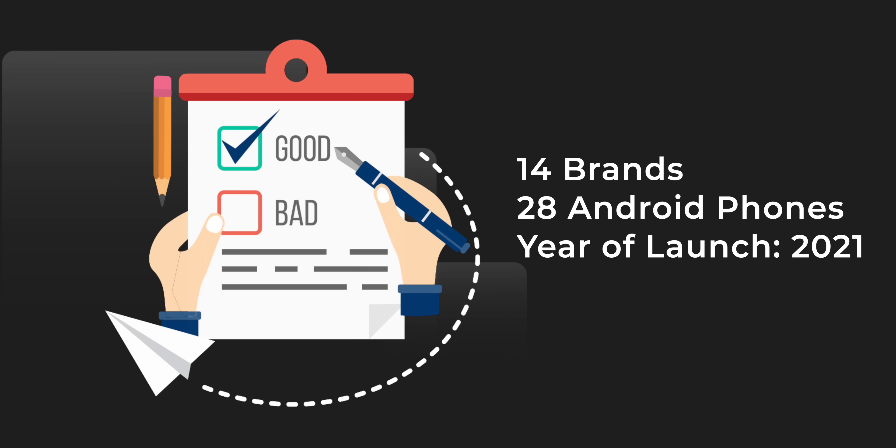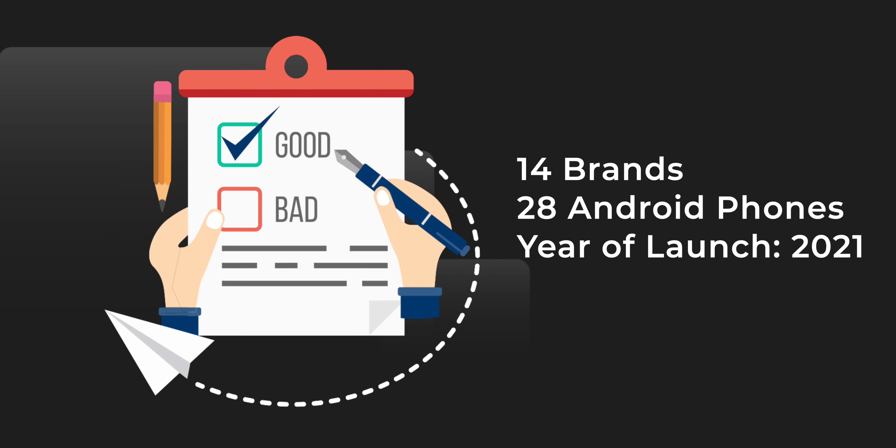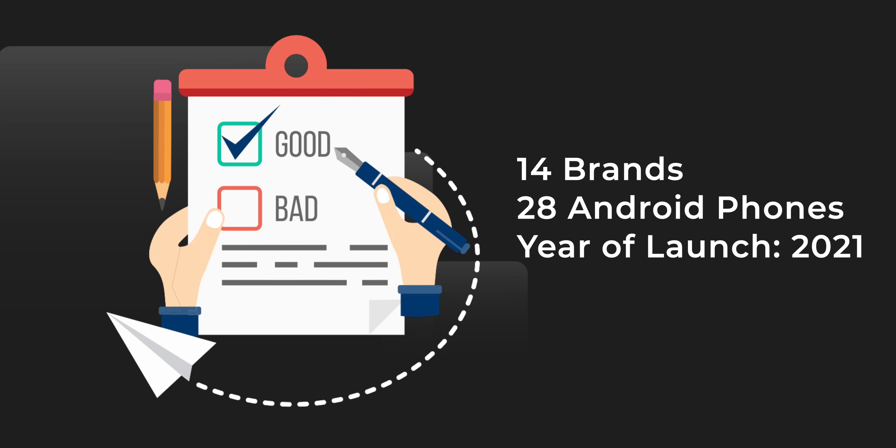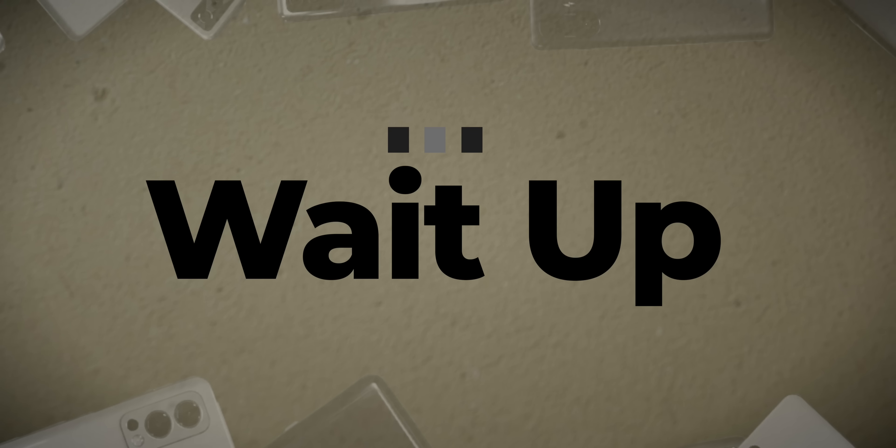So we followed a process for this entire video and our team of content experts carefully curated a list of 28 phones that were launched in 2021 in India. We captured information like the Android version at launch, the current version of Android, the current skin on top of Android, and the brand promises for Android upgrades year on year. This helped us evaluate the status of software updates on all these phones after a year of launch. Stay tuned till the end because we have a clear ranking for the best brands and the worst brands.